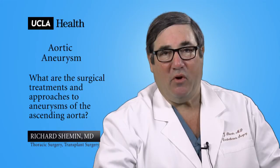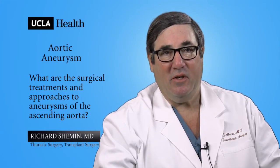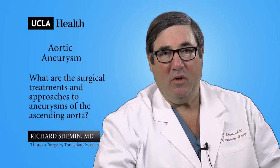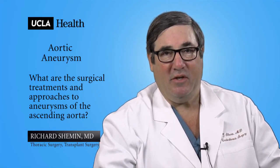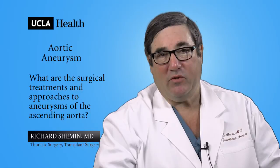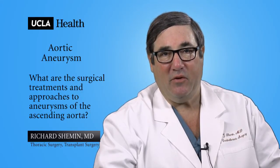The surgical approach to these aneurysms can be through full incisions in the sternum or through partial incisions. The partial incision is a minimally invasive approach to enhance healing, reduce blood loss, and reduce complications related to a sternotomy.